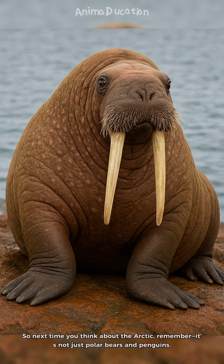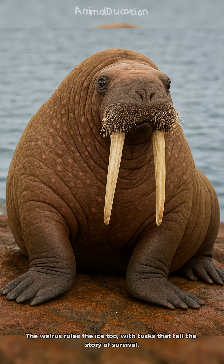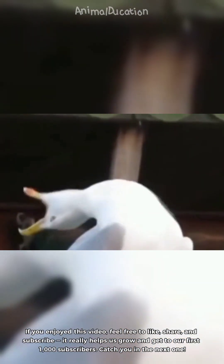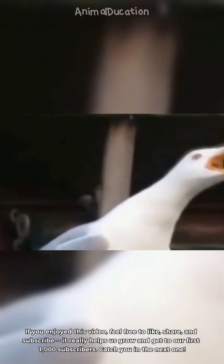So next time you think about the Arctic, remember — it's not just polar bears and penguins. The walrus rules the ice too, with tusks that tell the story of survival. If you enjoyed this video, feel free to like, share, and subscribe — it really helps us grow and get to our first 1,000 subscribers. Catch you in the next one.